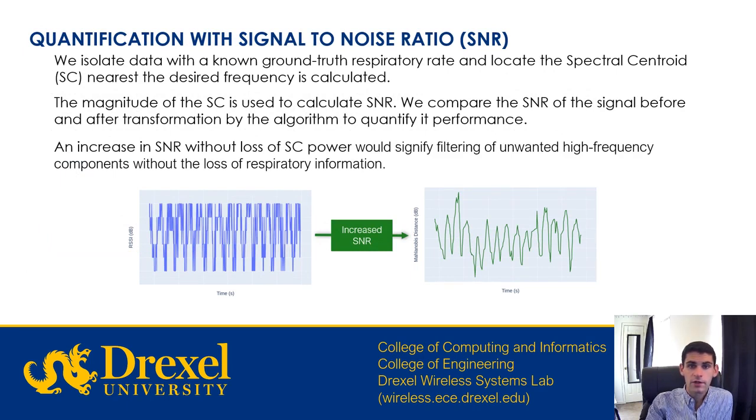To calculate signal-to-noise ratio, we locate the input and output signal spectral centroids, identified as SC, by taking a weighted average of the three frequency bins adjacent to a known respiratory rate. The spectral centroid power is then found with linear interpolation. We subtract this from the average magnitude of all other frequency bins to find the overall signal-to-noise ratio, referred to as SNR.